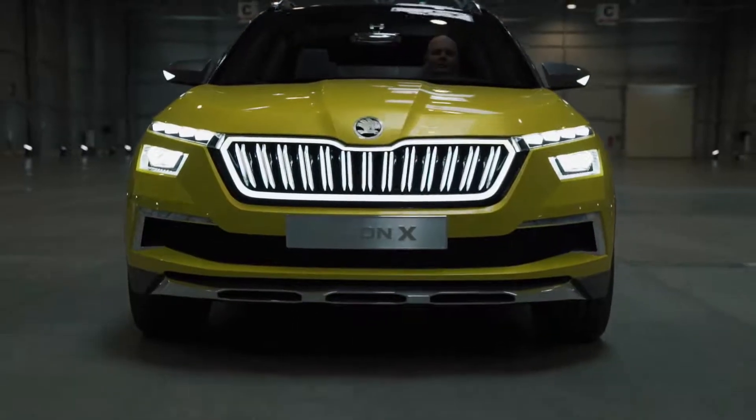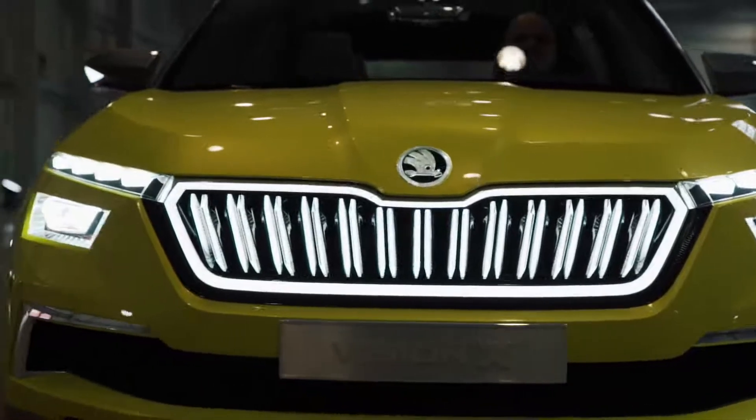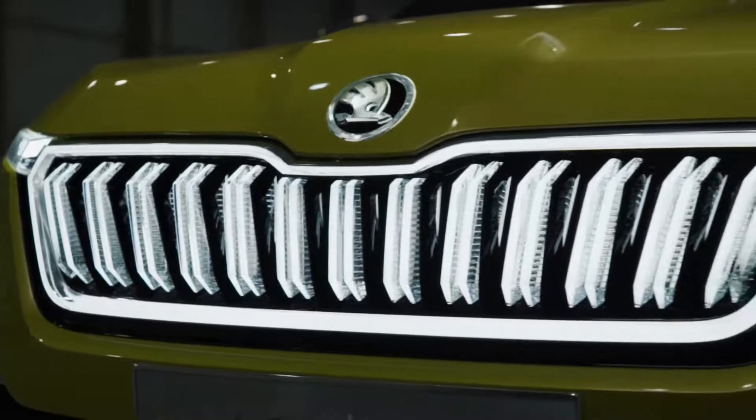The front is very upright, which gives the car robustness and agility. The most dominant element is the grille, which is made out of crystal and is lighting and highlighting our history and heritage — and this is my favorite part of our concept.